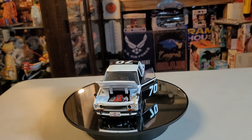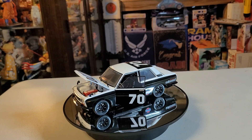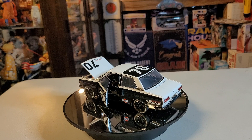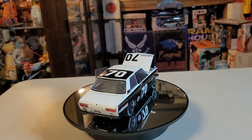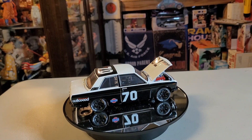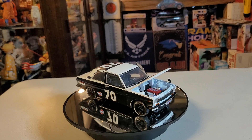In North America, the Datsun 510 was launched in October 1967 as a four-door sedan, followed by a two-door sedan in June 1968, a five-door station wagon, and a two-door coupe in November 1968.